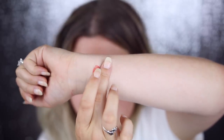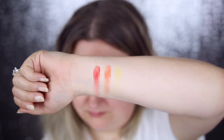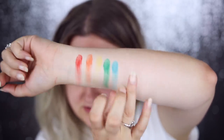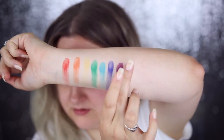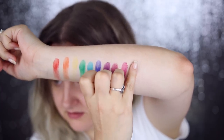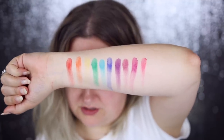I'm going to do quick swatches of everything: Untouchable, Dynamic, Potential, Transform, Tenacious, Indestructible, Invincible, Dedicated, Courageous, Unleashed. Those are swatches of all ten colors.